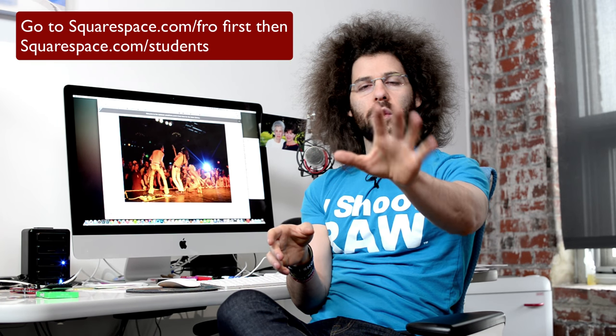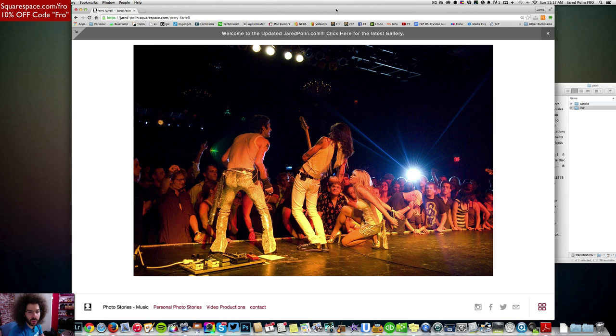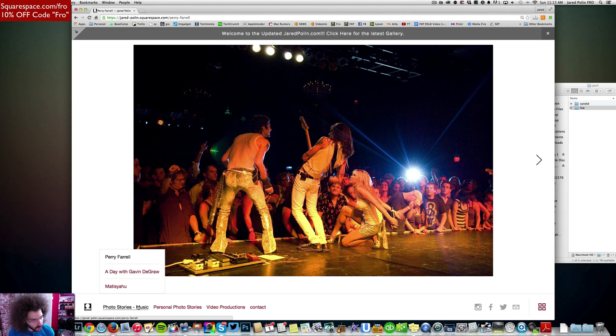As always, you can go to squarespace.com/fro and get 10% off your first year. Let's get in here and see what changes I want to make. First things first, let's get to the main part of the site. This is the main part that lets you in, where it says 'let me in,' and currently it takes you to a gallery under Photo Stories Music — Perry Farrell. But I want to add the best portfolio images.